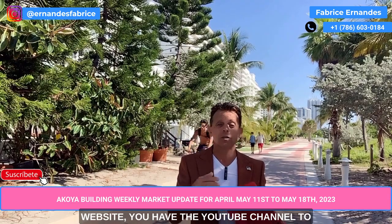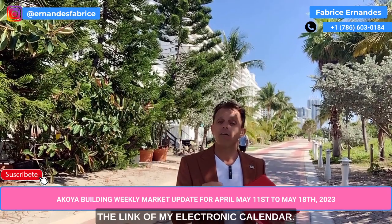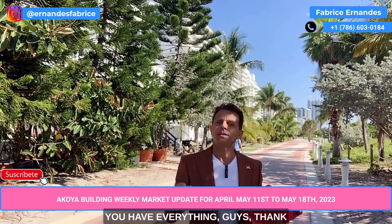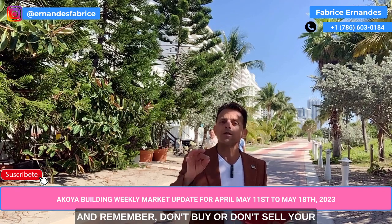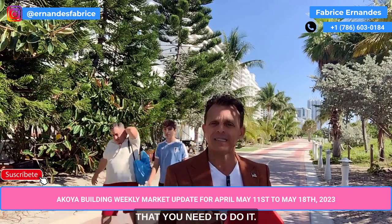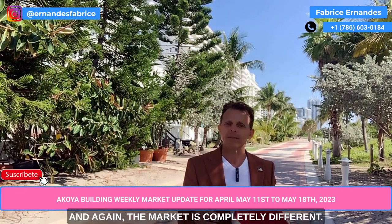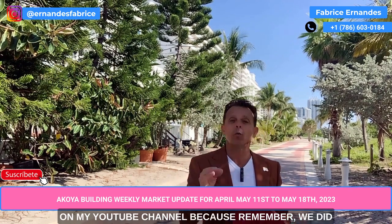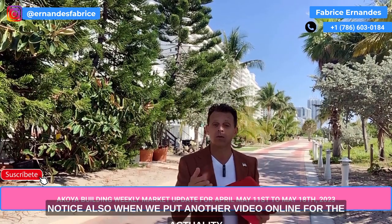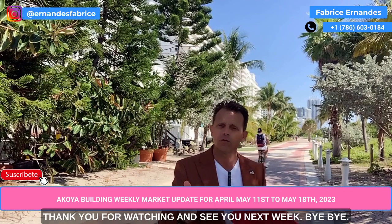You have the YouTube channel to see exactly what's happening on the market. Down below you also have the link to my electronic calendar, so you can take an appointment with me on the day and time that you want. Thank you for watching this video, and remember: don't buy or sell your apartment without the analysis you need — it's very important. The market is completely different. Click on my YouTube channel because we do the weekly market update every single week. Thank you for watching, and see you next week. Bye.